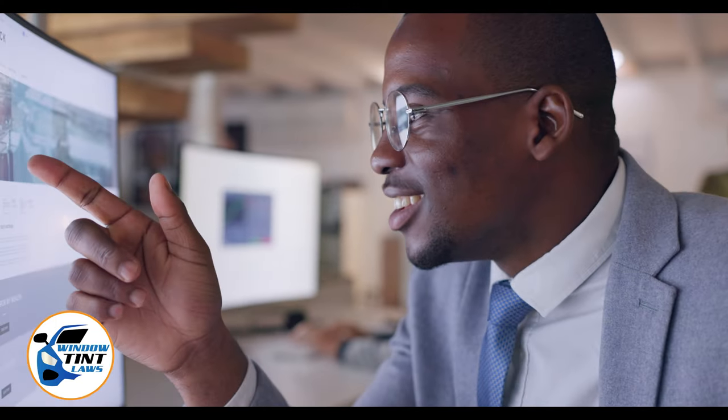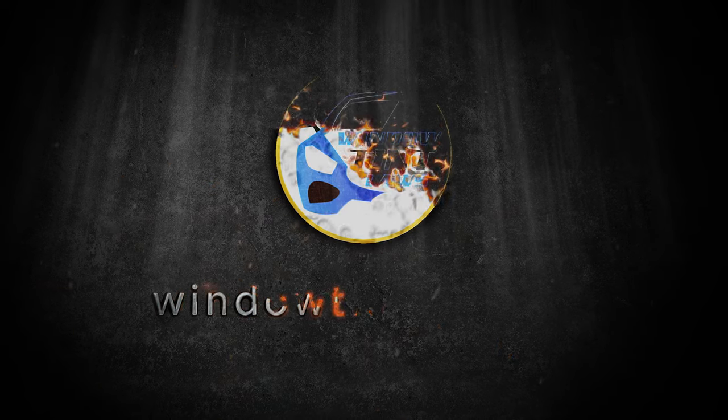Begin by acquainting yourself with the window tint laws and exemption criteria specific to New Jersey. Regulations vary by state, including permissible levels of tint darkness and reflectivity. For the most current and accurate information, a visit to windowtintlaws.us is recommended.